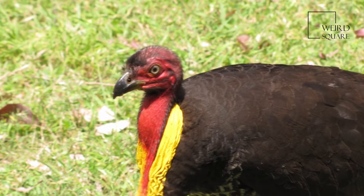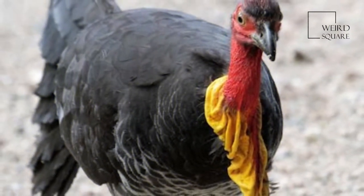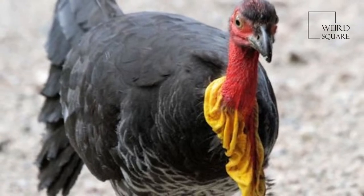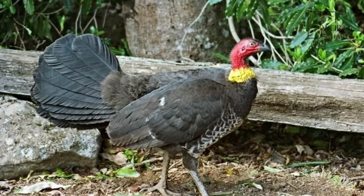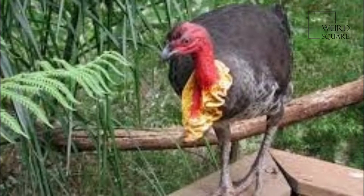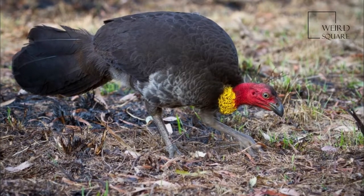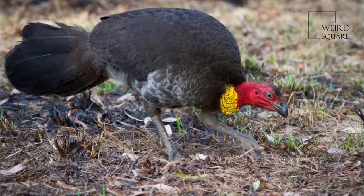The Department of Environment, Climate Change and Water provides hints for living with brush turkeys in urban environments. They are sometimes hunted for food, including as part of the diet of traditional Aboriginal Australians. Their eggs, which weigh on average 180 grams, are also sometimes eaten.